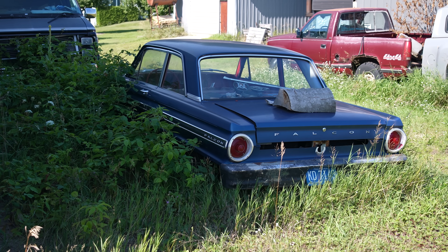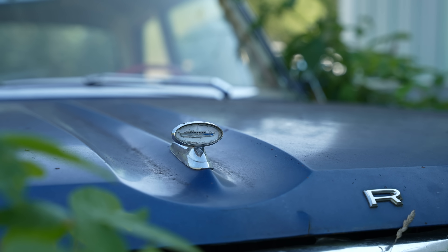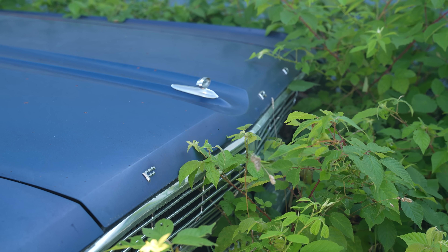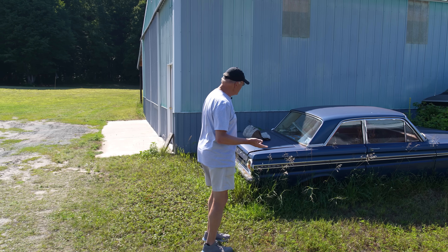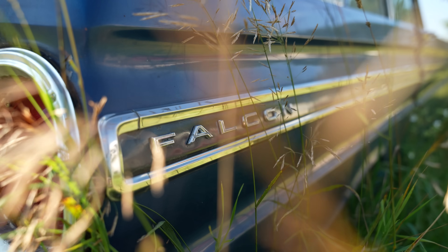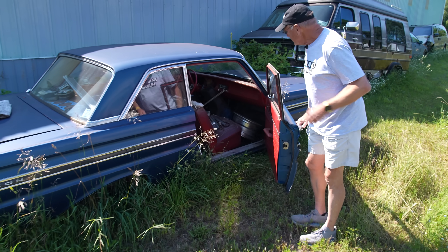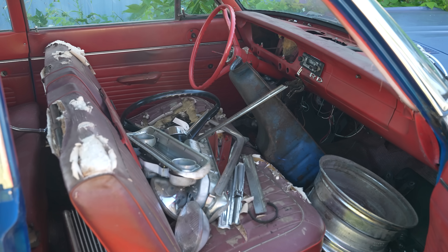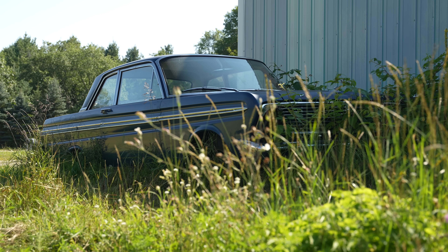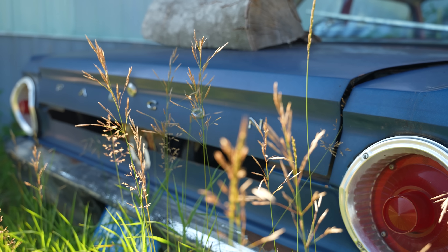We start with the car we saw originally — he drove it in high school, but has used it since as a parts car. It's an attractive car, worthy of restoration in theory, but not this one. He's already used it to cut out structural members to fix up another Falcon — floors, inter-fender panels, things like that. So it's a good parts car, but it's probably too far gone to do anything with.